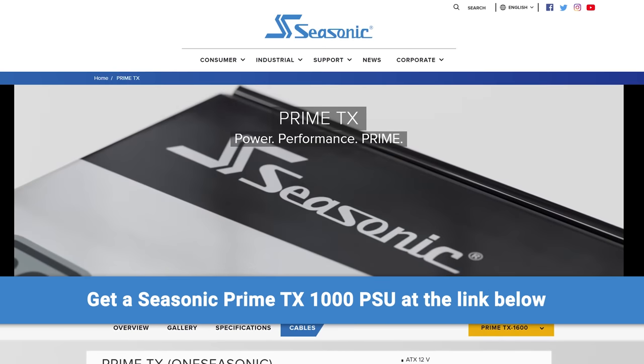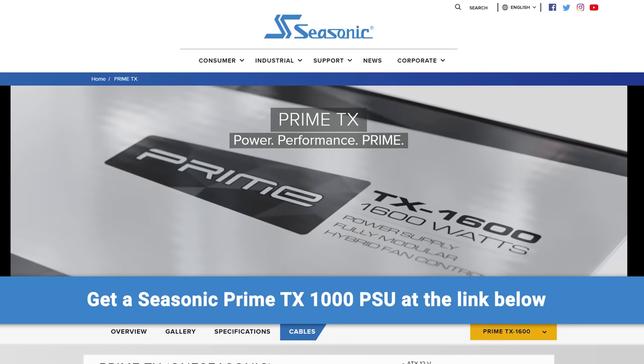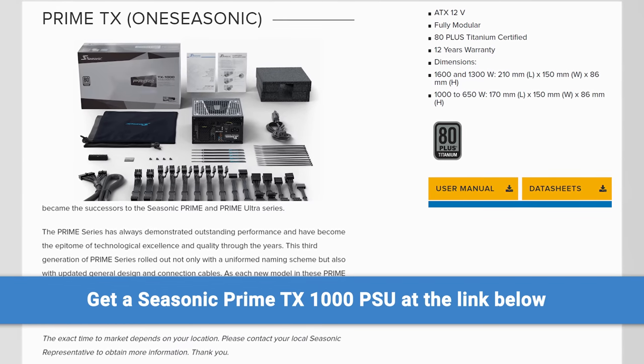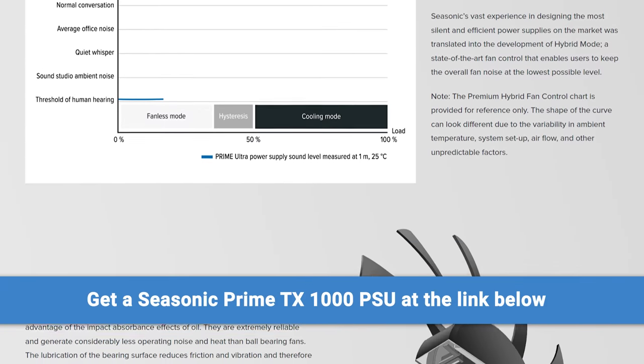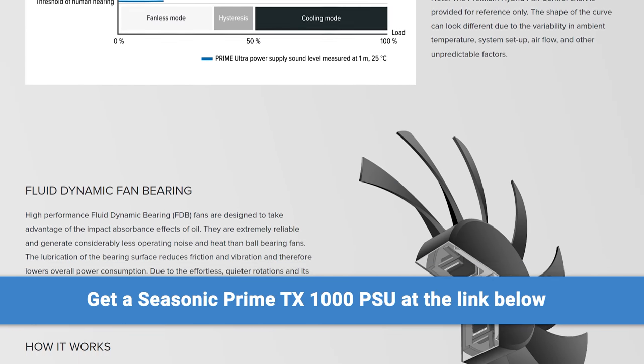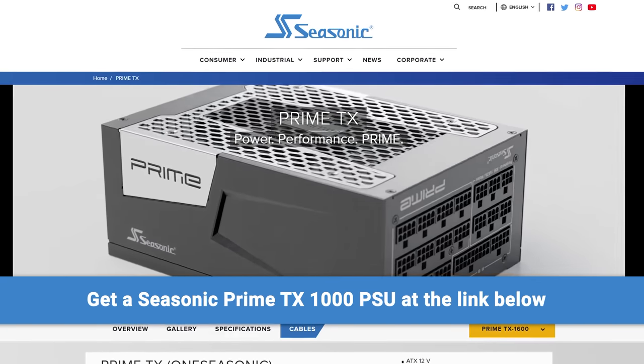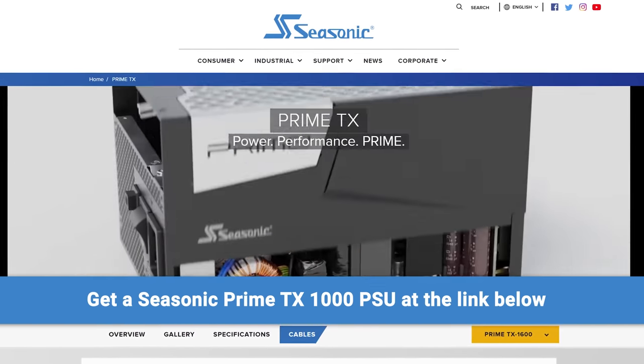Check out Seasonic's Prime TX 1000 watt power supply, a great choice if you're building a high performance system. It features an 80 plus titanium rating, which means less power gets wasted. It's also fully modular and features hybrid fan control to control overall fan noise with their fluid dynamic fan bearings. And it's all backed by a 12 year warranty. Learn more at Seasonic.com or through the links below.